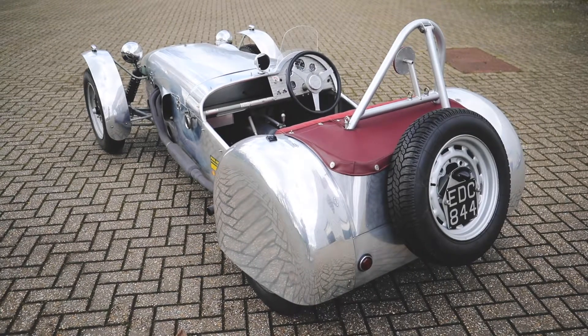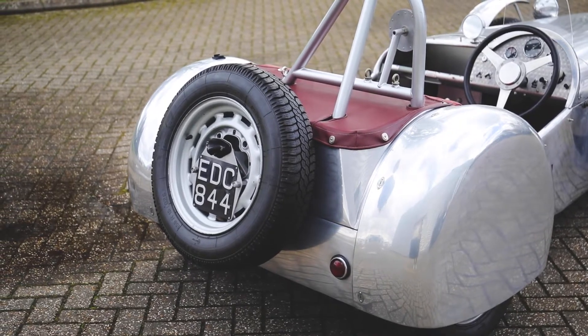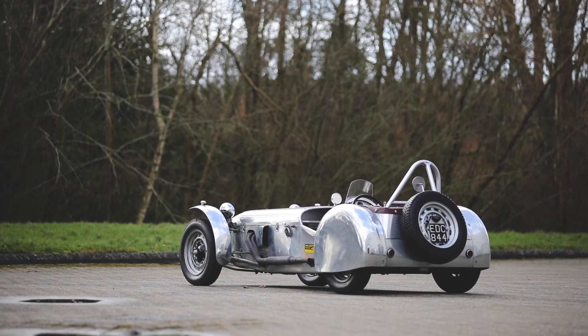Owned and raced in the late 1950s by Sir John Whitmore, 1961 British Saloon Car Champion. More recently it has competed in the Paul Matty Hillclimb Championship. Complete with a spare set of wheels with road tyres.